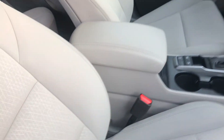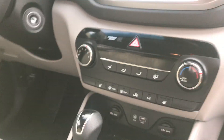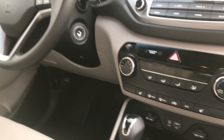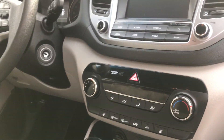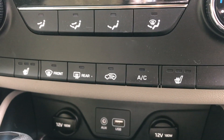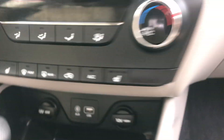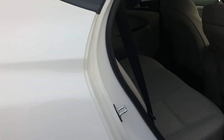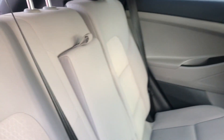On the front dash you have your display right up here, and of course you have Bluetooth with this car so you can make phone calls through it. Right below that you also have heated seat controls for the front seats.